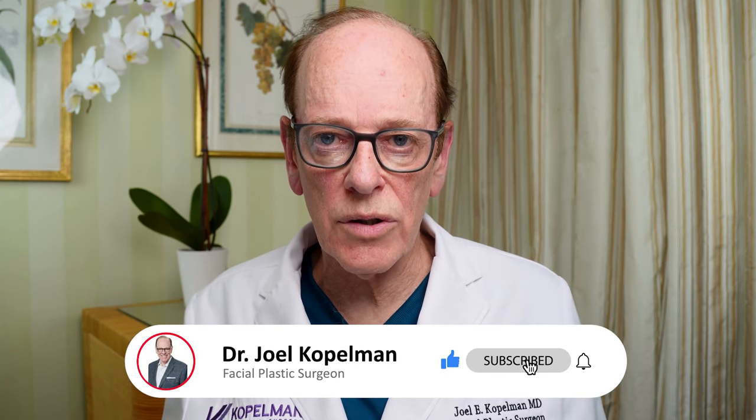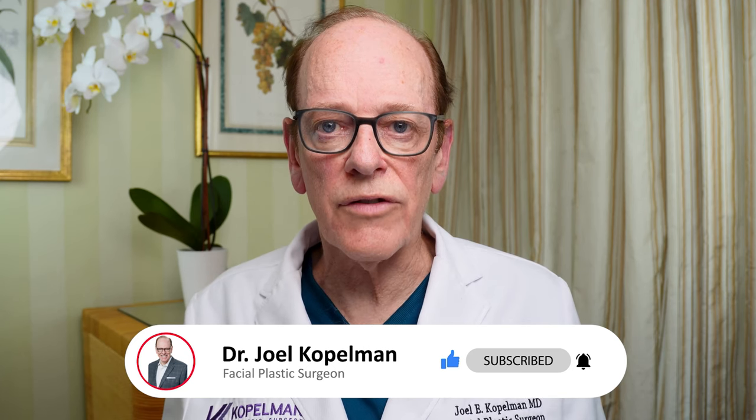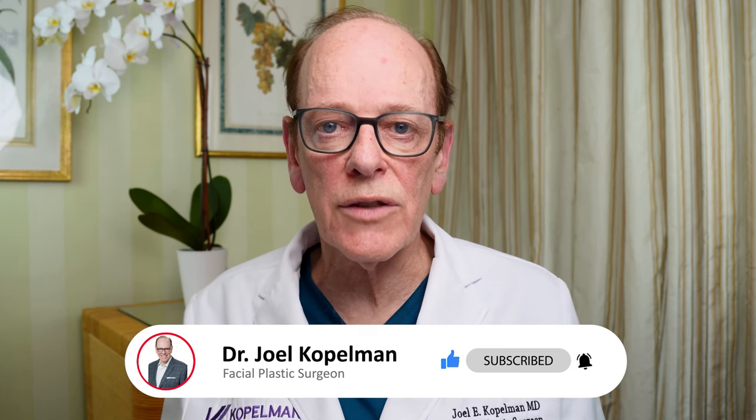I've reviewed the most common complications that can occur. I hope I've given you insight into how to reduce the risk of developing these complications and how to manage them. I personally can manage most of the complications I've seen from other surgeons. If you have any further questions, please leave them below — I'll be happy to answer. Please subscribe to my channel, and I look forward to seeing you in my next video. Thank you.